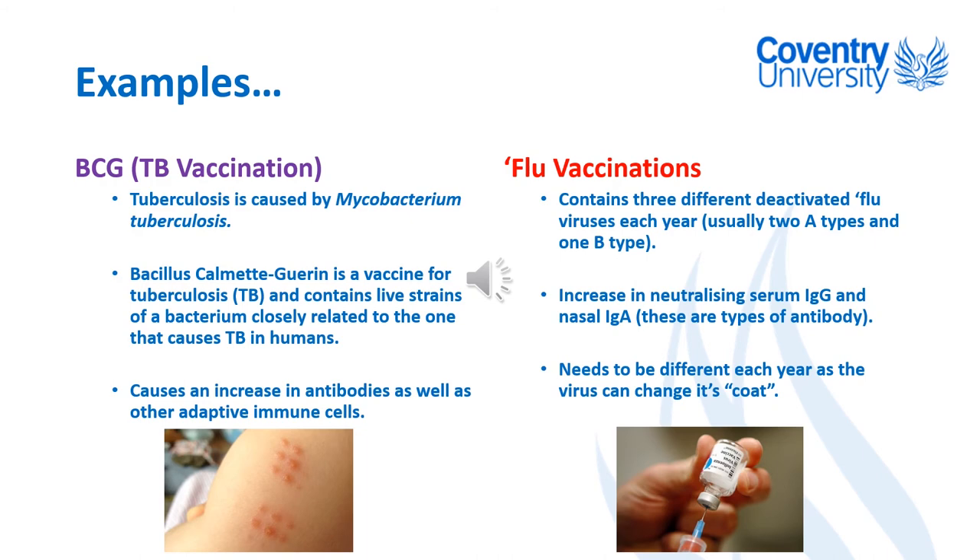So when you come into contact with TB you are protected, and this causes a big increase in antibodies specific for Mycobacterium tuberculosis. There's also evidence that it produces high levels of other adaptive immune cells — cytotoxic T cells and T helper cells. Because Mycobacterium tuberculosis is an intracellular bacterium, those cytotoxic T cells are particularly important, as they can kill any cells which have become infected with TB.